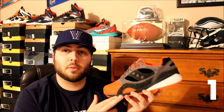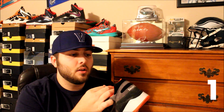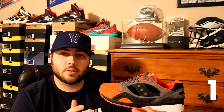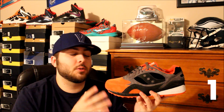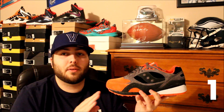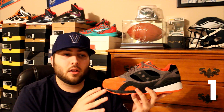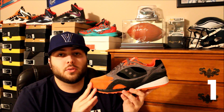My favorite release of 2014 is the Saucony Shadow 6000 collaboration with Premier, nicknamed 'Life on Mars.' These are just unbelievable — the quality is off the charts, the comfort is unbelievable, the colorway is really dope, and the whole concept is amazing with all the extra goodies: the passport to Mars, the little ticket, and the space bag. Premier and Saucony just knocked this out of the park. When you put together the whole concept, quality, comfort, looks, and colorway — everything is just perfect. Definitely my favorite shoe of 2014.